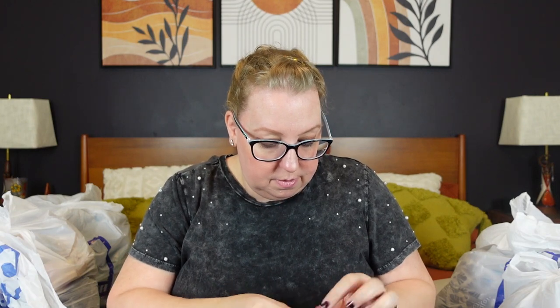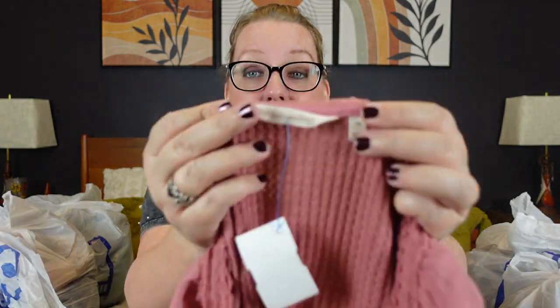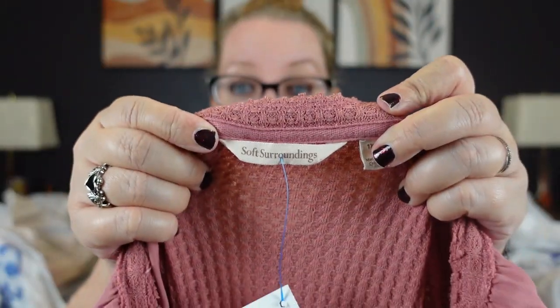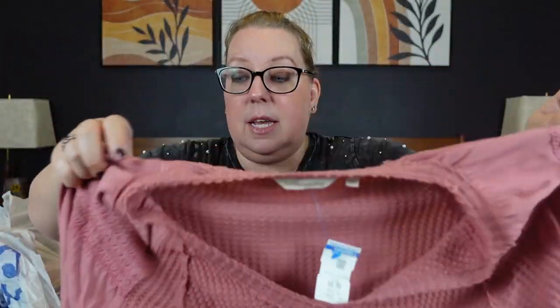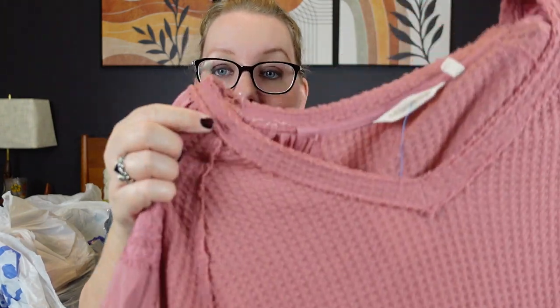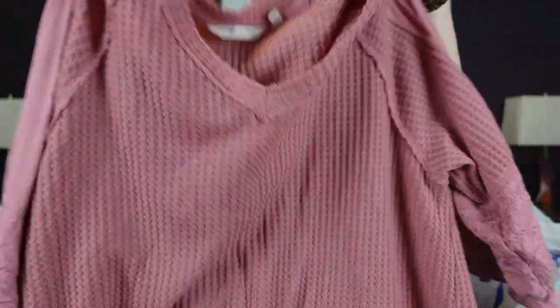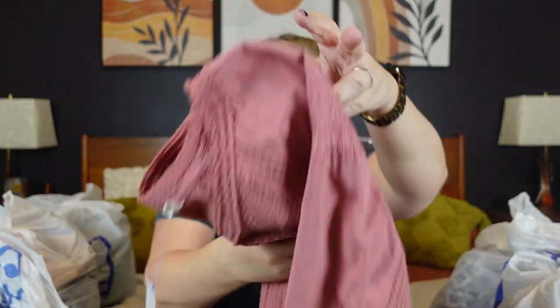Here's another Soft Surroundings — I never find Soft Surroundings and I found two on this trip. This one is a 1X in a really pretty pink top. It's like a thermal with raw hem, raw seams, and a really cute embroidered sleeve with elastic. It had a lot going for it with the thermal texture and all the embroidery. It was only $6.99, XL. I thought that was pretty good.